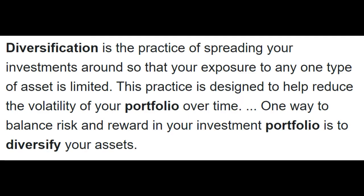The next definition states that diversification is the practice of spreading your investments around so that your exposure to any one type of asset is limited. This practice is designed to help you reduce the volatility of your portfolio over time, and one way to balance the risk and reward in your investment portfolio is to diversify your assets.